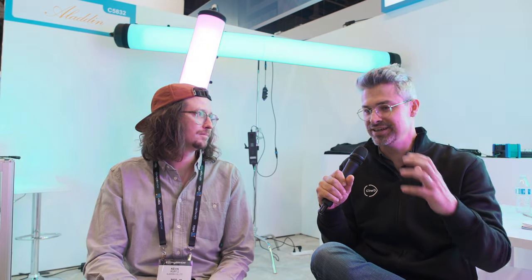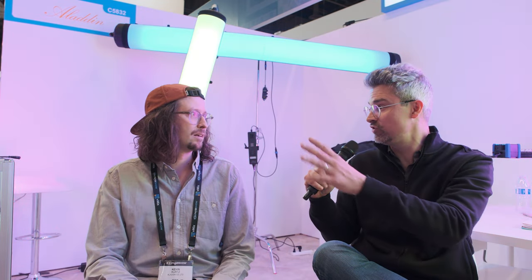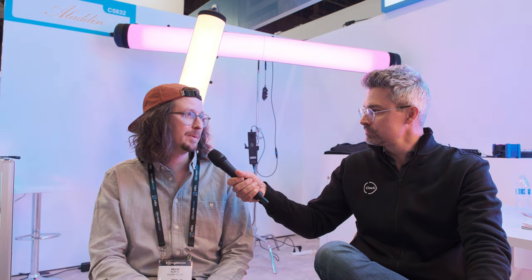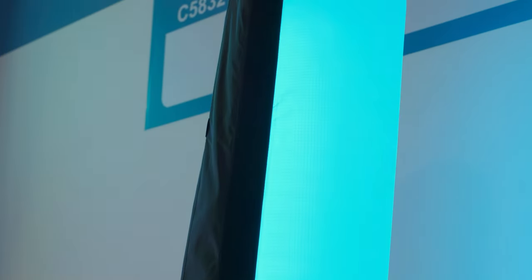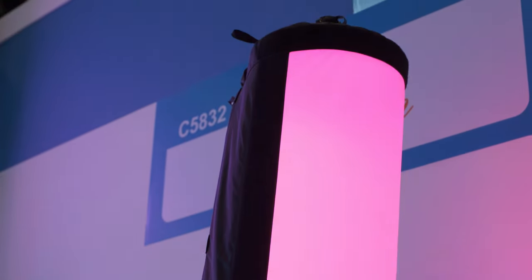Price point and availability for the two different dimensions of tube lights: we are finalizing the product and it should be available in eight weeks. Price-wise, the 100-watt version — the 4-feet — is going to be about $2,000 US dollars, and the bigger 8-feet version is $3,000. We're in mid-April 2023, so eight weeks from whenever you end up seeing this video.